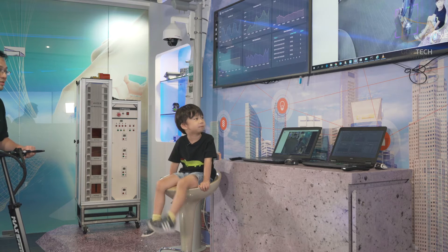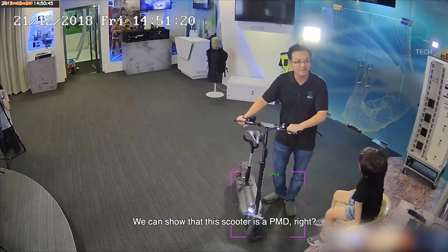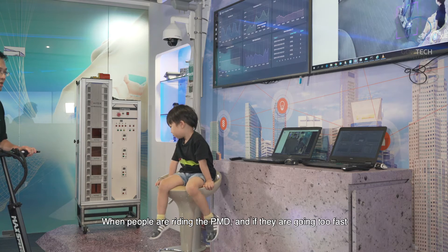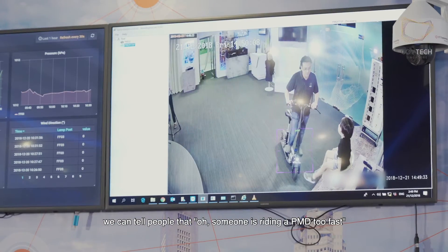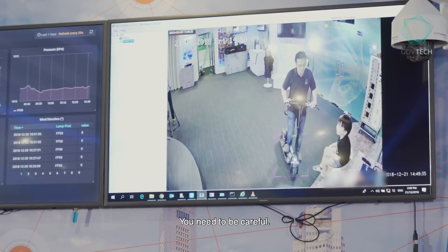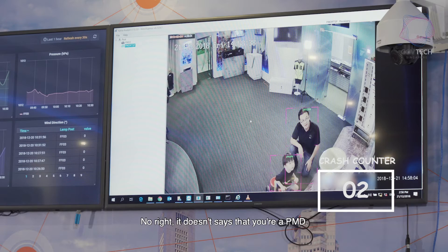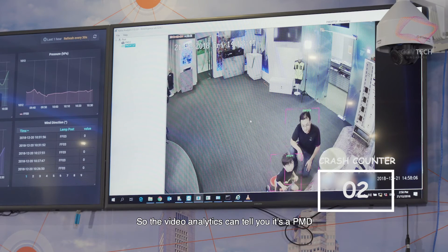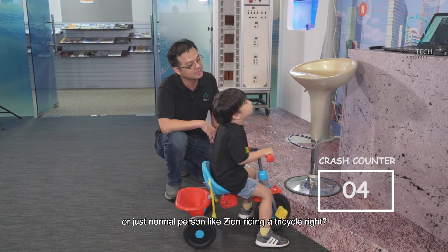Using video analytics on the camera, we can show that this scooter is a PMD, right? So you can know when people are riding a PMD and maybe if they're going too fast, we can tell people that someone is riding a PMD too fast, you need to be careful. Does it say that you're a PMD now? No, right? It doesn't say you're a PMD. So the video analytics can tell you whether it's a PMD or just a normal person like Zion riding a tricycle.